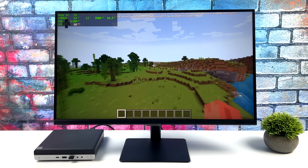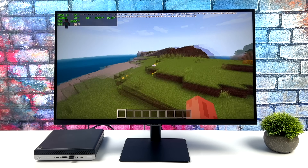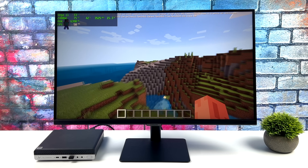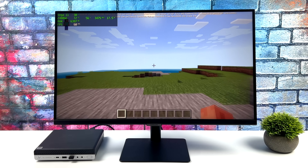The first game I tested was Minecraft — 20 chunks, fancy graphics on. We get a couple dips here and there down to 59, but I probably wouldn't ever notice this if I didn't have the frame counter on. It does handle Minecraft really well.